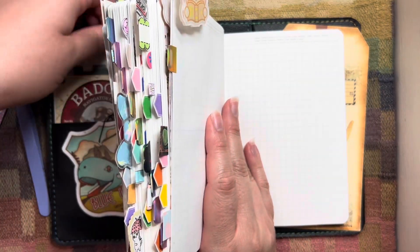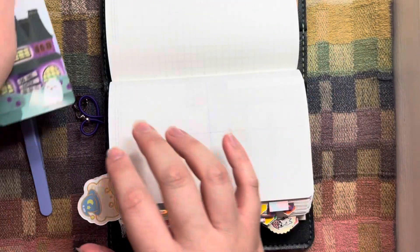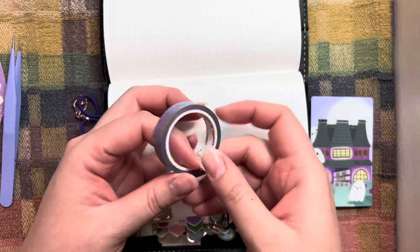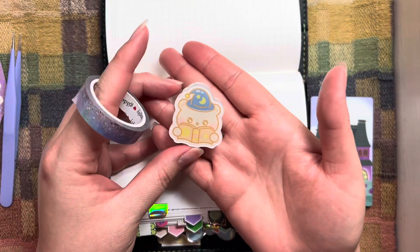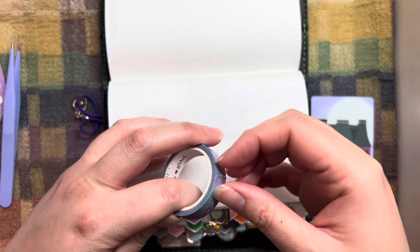I'm having to clip the side of my Stalogy now because it's getting so chunky — it doesn't want to lay flat anymore. But this was a clip I also got in the Advent Calendar. He's so cute, he's a little wizard bear. I love him.